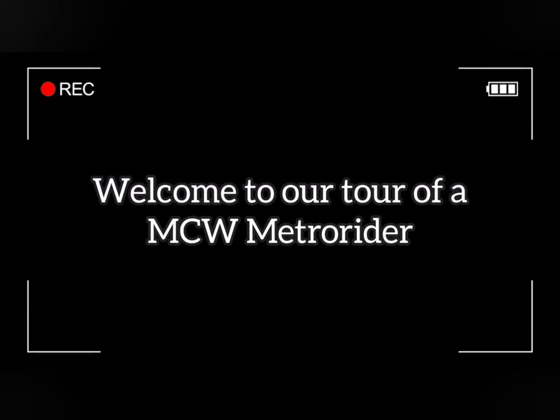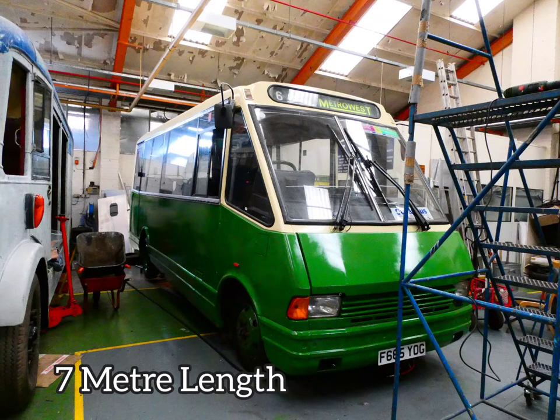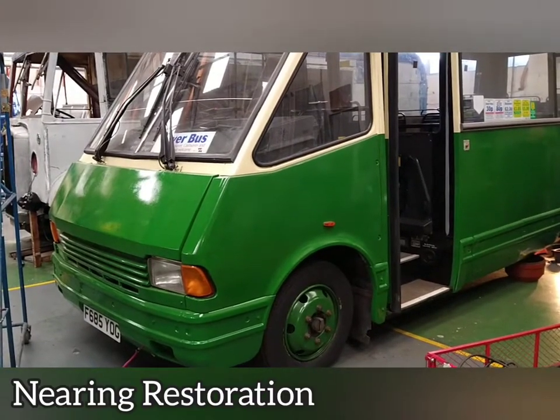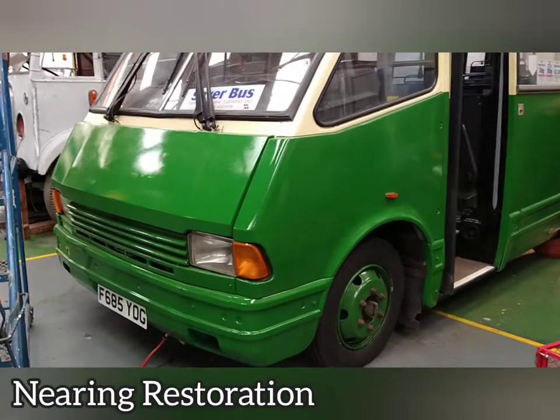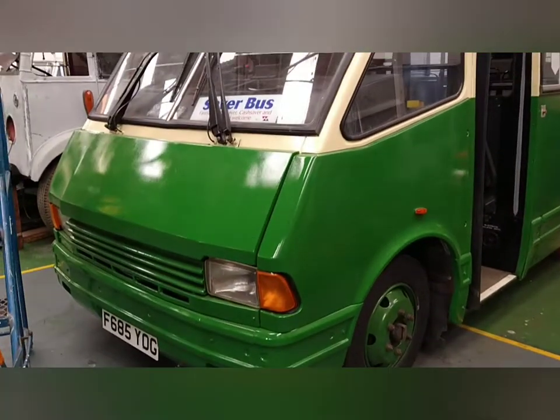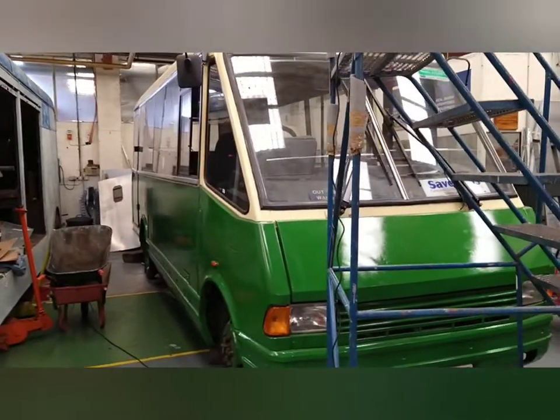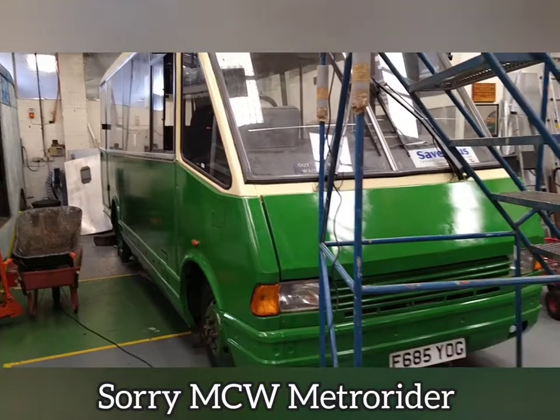Hi everybody, welcome to our little mini tour of an MCW Metro Rider that was in the middle of restoration. I'm sorry I referred to it as an Optair during the video, but it was the last of the MCW. This is also a 1989 Optair currently undergoing restoration.